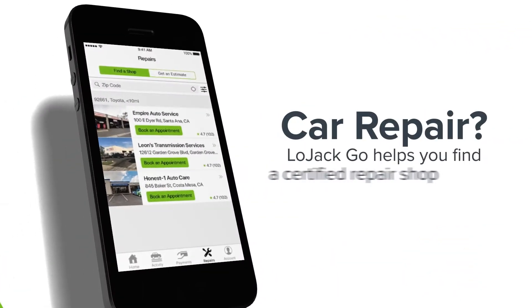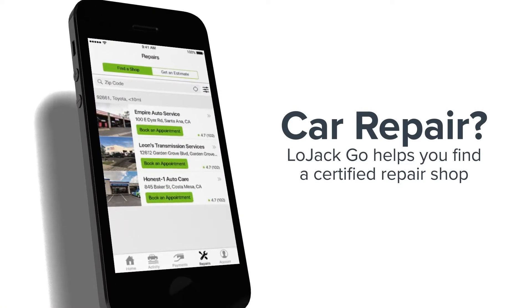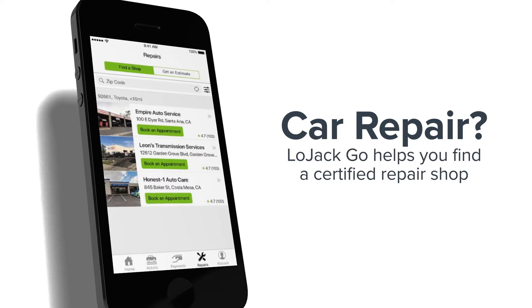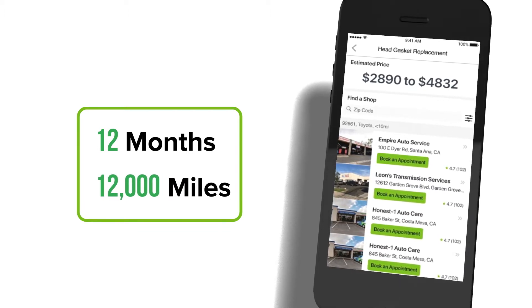In need of a car repair? LoJack Go helps you find a certified repair shop with upfront, transparent pricing and strong customer satisfaction rates. Use the LoJack Go network of repair shops and your repair is guaranteed for 12 months or 12,000 miles.